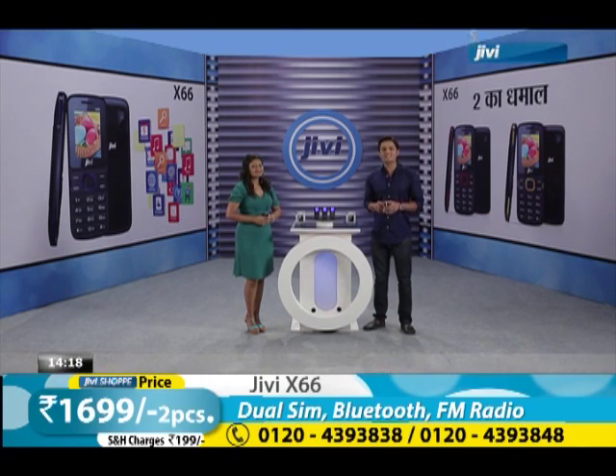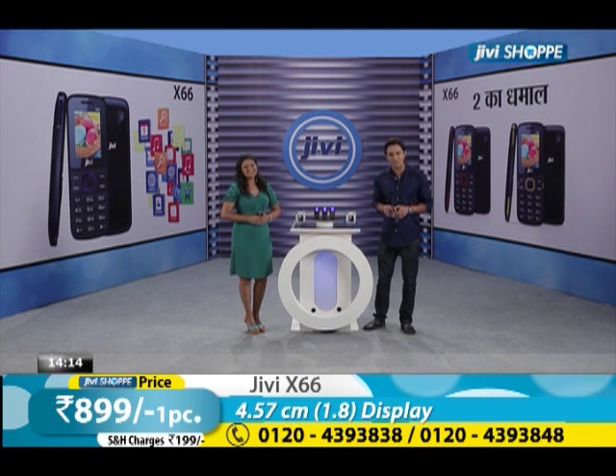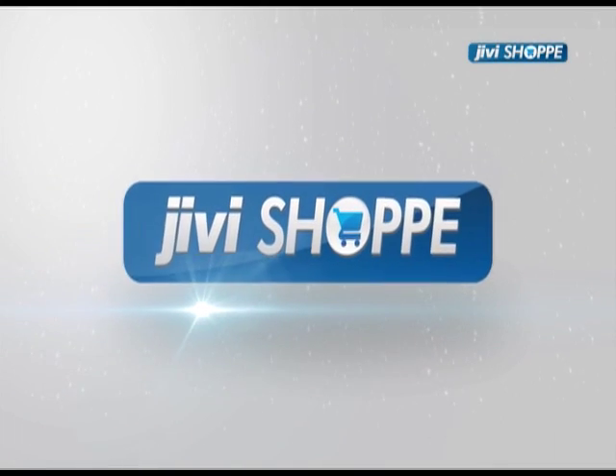Hello and welcome to your favorite shopping destination. You are watching GV Shopee, where you are in your smart days. I am your shopping guide, Maddy, and my name is Nidhi. We always have a smart deal here.